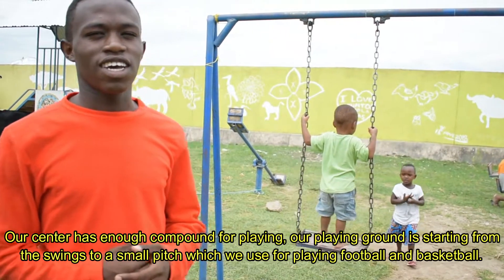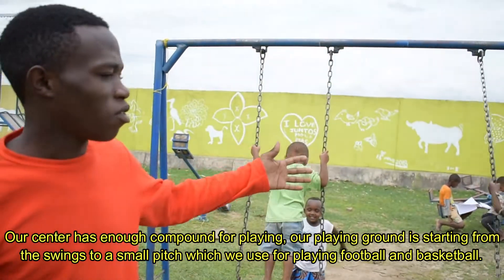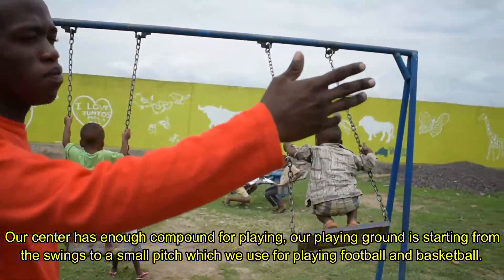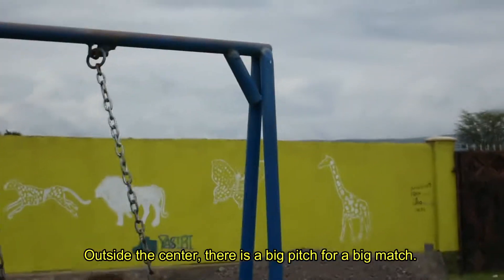Our centre now has a compound for play. Our playground has swings and a small pitch which we use for football and basketball. Outside the centre we have a big pitch for the older children.